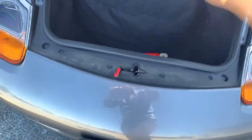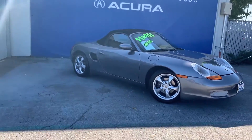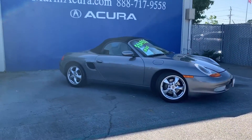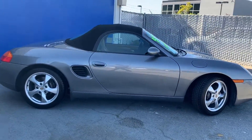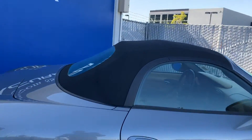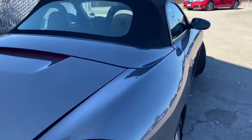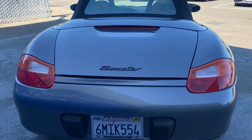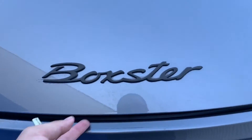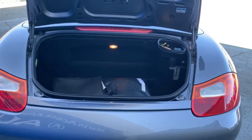In the rear part you also have some storage. Looking at the side of the vehicle — this is a convertible, so you can take the top off, which is black, and it really makes the car look more aggressive. In the rear we have more storage and a couple of extra tools in there as well.